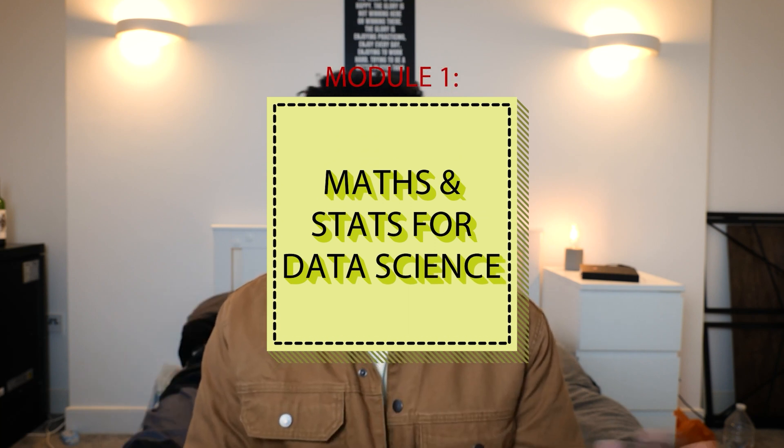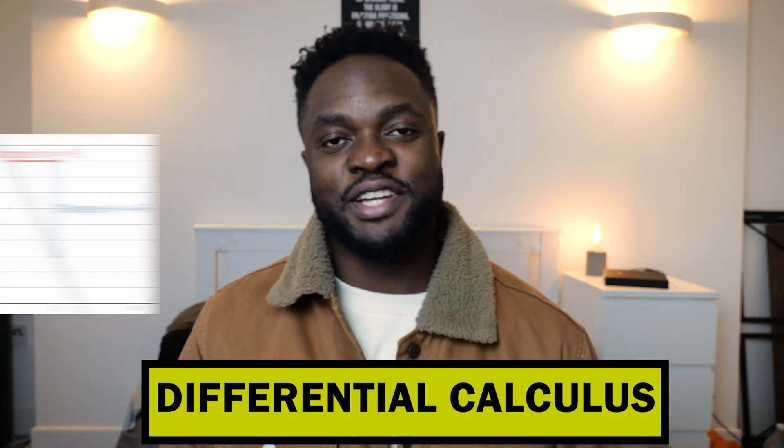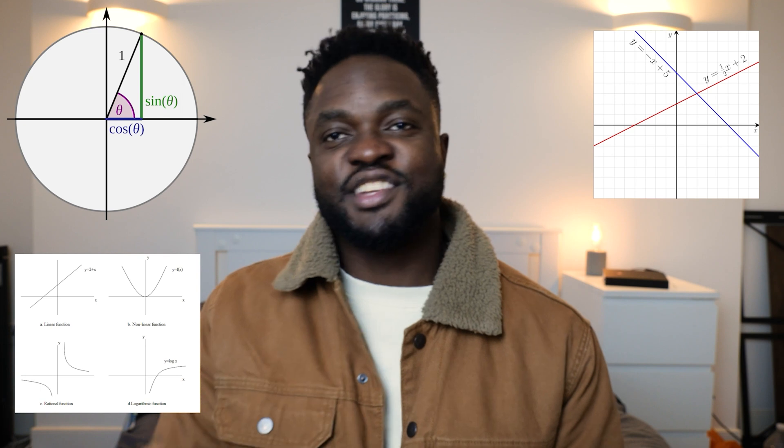The first big module is mathematics and statistics for data science and AI. The main purpose was to give you a solid grounding in maths. The first topic was differential calculus, which was pretty important. This includes understanding things like trigonometry, functions, linear equations, limits, and differentiation.